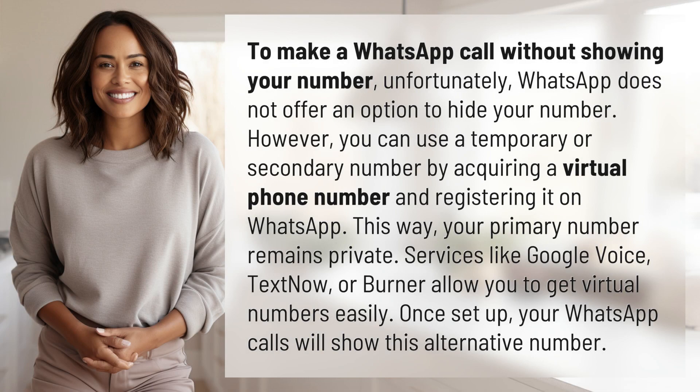To make a WhatsApp call without showing your number — unfortunately, WhatsApp does not offer an option to hide your number. However, you can use a temporary or secondary number by acquiring a virtual phone number and registering it on WhatsApp. This way, your primary number remains private.